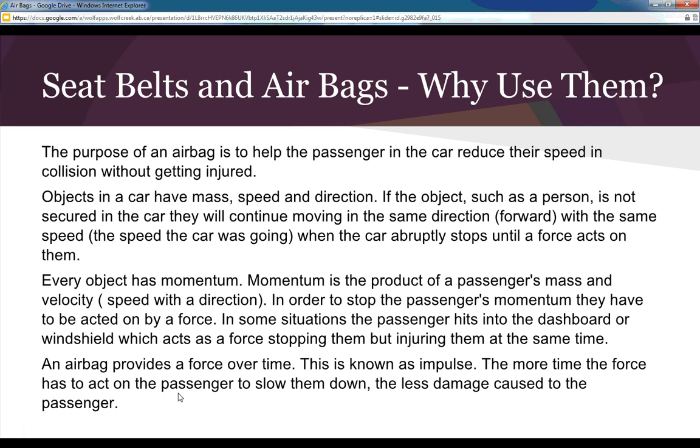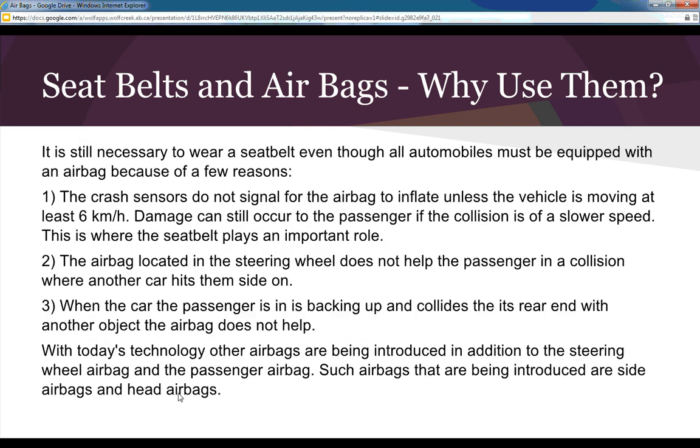The more time the force has to act on the passenger to slow them down, the less damage caused. Seat belts and airbags both act to slow the force down, increasing your chances of not being hurt. Is it still necessary to wear a seat belt even though all automobiles must be equipped with an airbag? Yes — crash sensors in vehicles do not signal the airbag to inflate unless the vehicle is moving at least six kilometers an hour. Damage can still occur at lower speeds, and this is where the seat belt plays an important role.